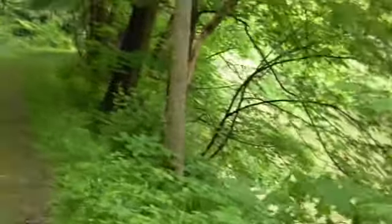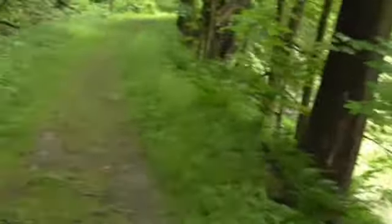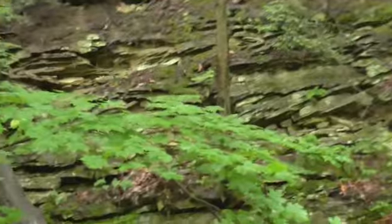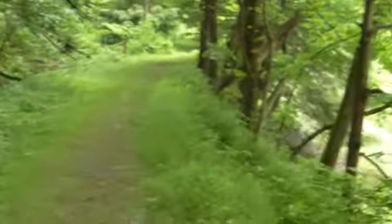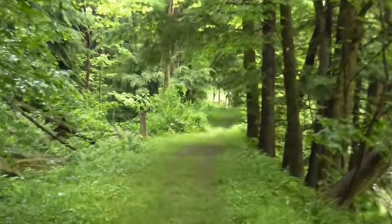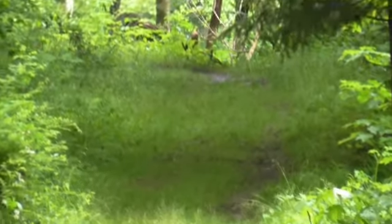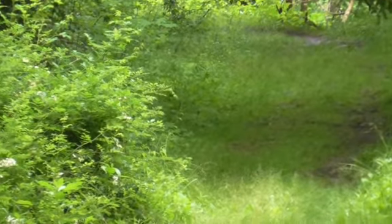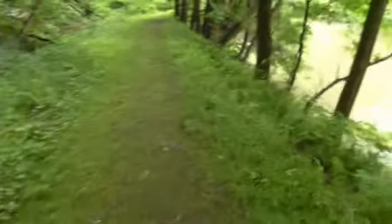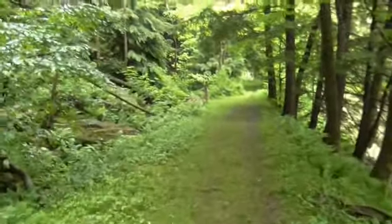Nobody down here right now. Of course, this is the Memorial Day weekend, so just about everybody's going away. And way up ahead there's a cat. Right next to the park here is a big farm, so I imagine it belongs to the farm.